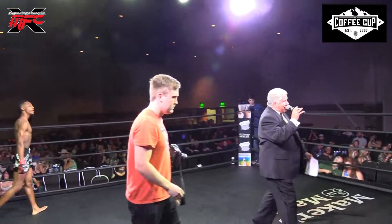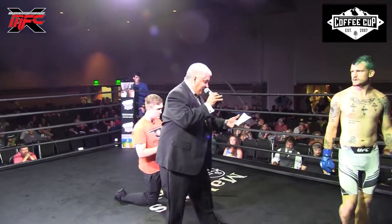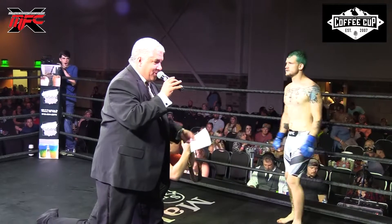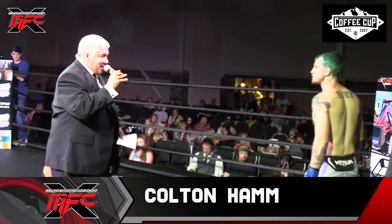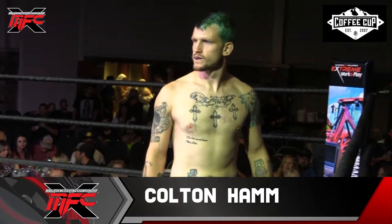And his opponent, fighting out of the Extreme Work and Play Blue Corner. 5'10", weighs in at 138 pounds, with a record of three wins, three losses. He represents Family Combat. Ladies and gentlemen, fighting out of Fort Smith, Arkansas, make some noise for Colton Hale.